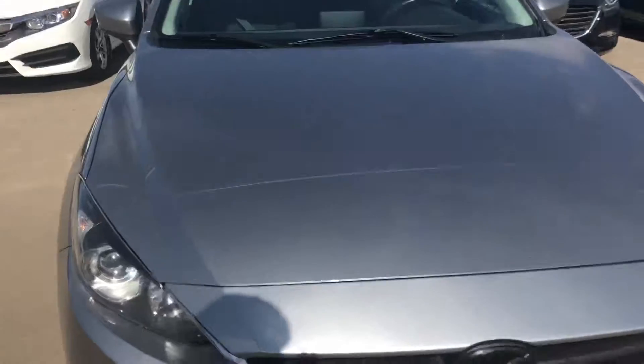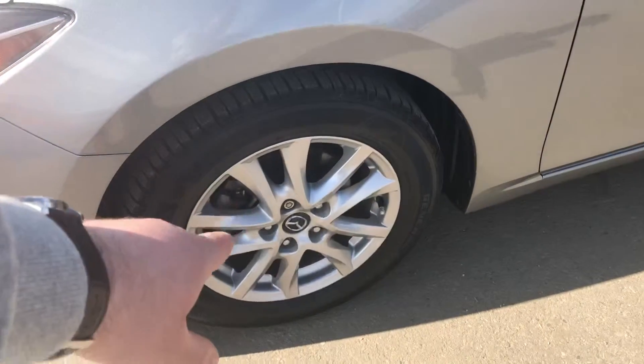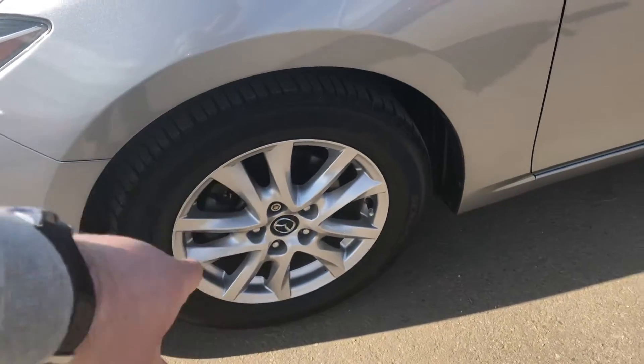I personally know the person that traded this in. It comes with the blackout rims on the front, and it's got the 3M as you can see on the hood as well to protect from rock chips. Old season with 16-inch alloy wheels and the wheel lock.